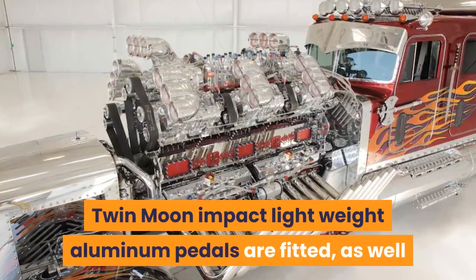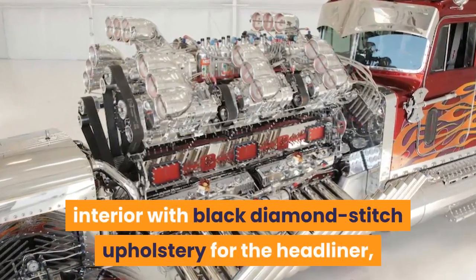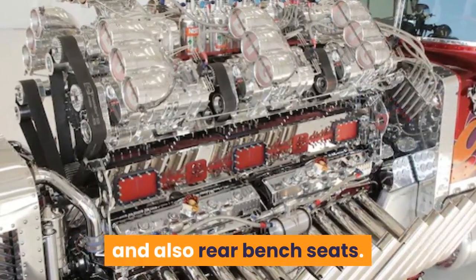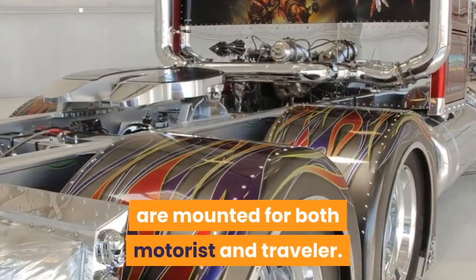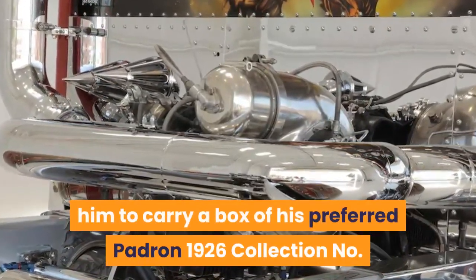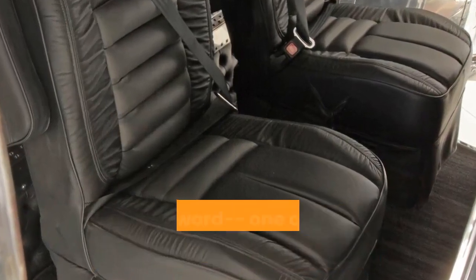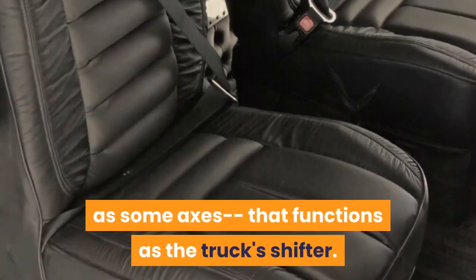Twin Moon Impact aluminum pedals are fitted, and Lake Havasu's main trim shop got the call to cover the interior with black diamond-stitch upholstery for the headliner, dark gray industrial carpeting on the floor, and black leather for the front bucket seats and rear bench seats. Multipoint Simpson Platinum Racing Belts are mounted for both driver and passenger. Big Mike likes his cigars, and a special pocket in the driver's door frame lets him carry a box of his favorite Padron 1926 Series No. 9 natural cigars. Between the buckets is a Conan-style double-edged broadsword — one of many found around the vehicle — along with chromed axes that function as the truck's shifter.